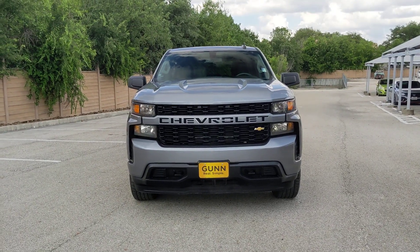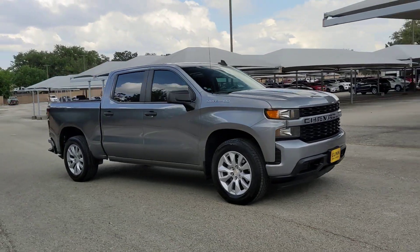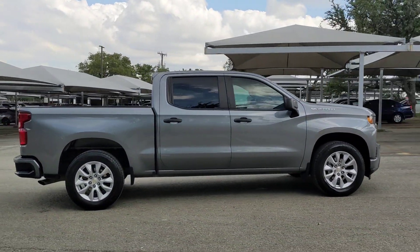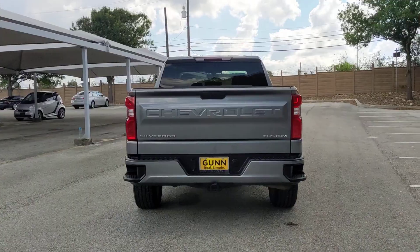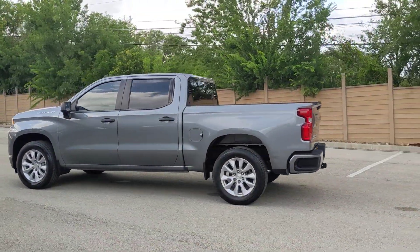You will love the features of this 2020 Chevrolet Silverado 1500. With less than 60,000 miles on the odometer, this vehicle provides excellent value. The Silverado 1500 is the full-size pickup that blends a spacious, quiet cabin, technology that keeps you connected, smooth handling, and the toughness you need for all your projects.